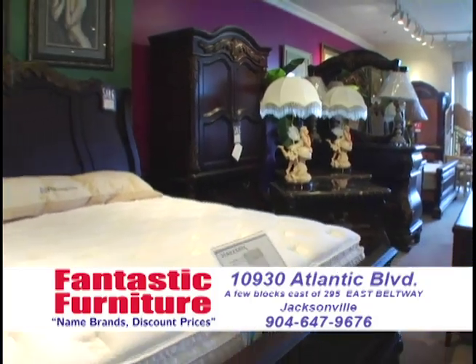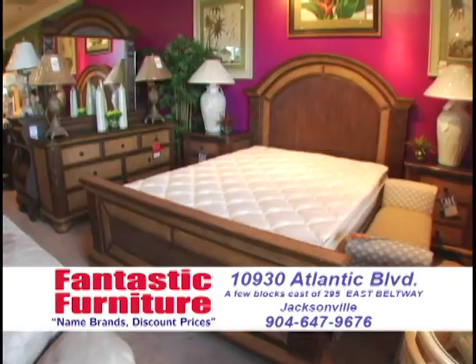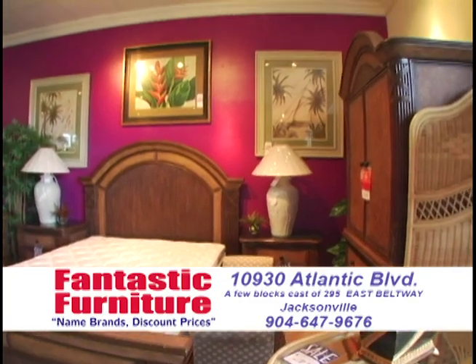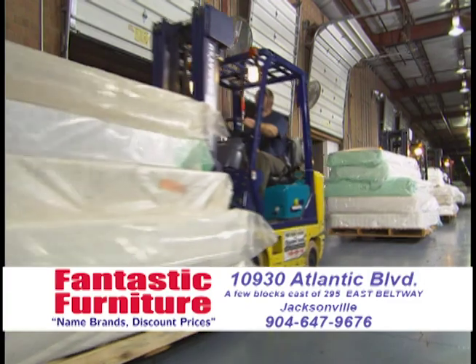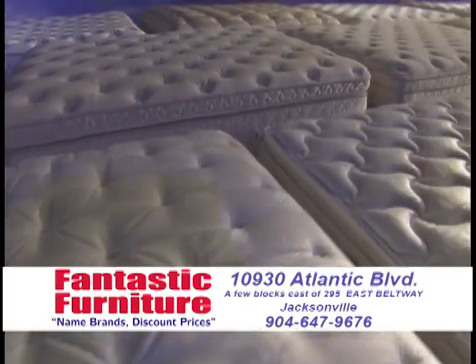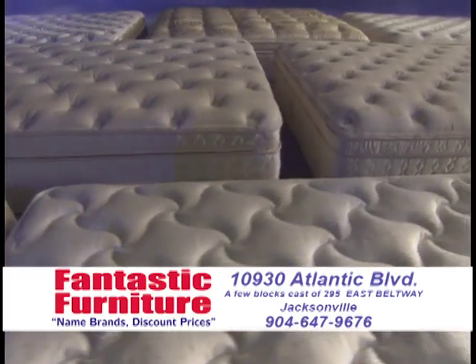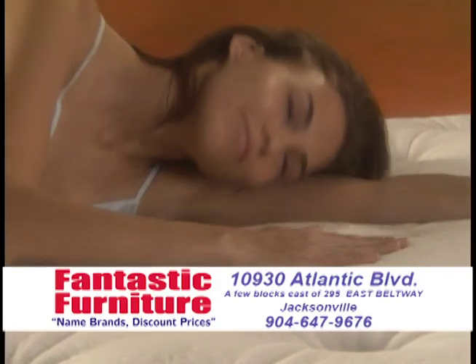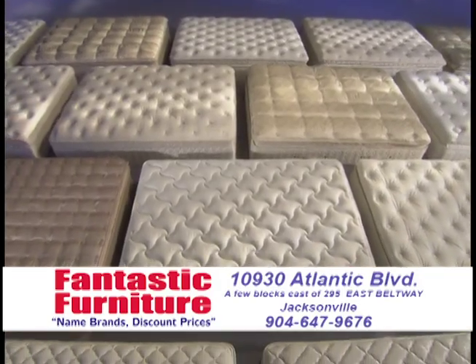Mattress sets — over 200 sets of bedding in stock. Bunk beds, day beds, adjustable remote control beds. From economy beds to super jumbo plush pillow tops, we're at least 25% off sleep shops, department stores, and other furniture stores. We have the Bariopedic, which is like the Tempur-pedic — it's memory foam but it's half the price with the same kind of guarantees.